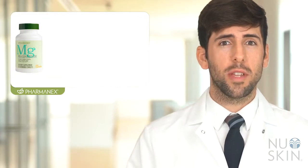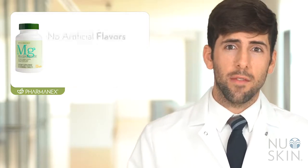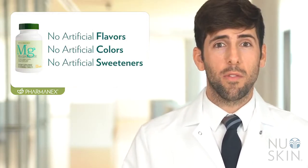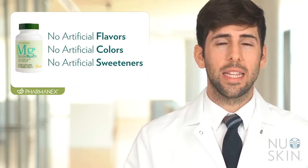With magnesium being involved in hundreds of different enzymatic processes in our body, we could spend hours talking about this important nutrient, but I hope this short video gives you a better understanding of what magnesium does and what benefits you can enjoy when taking Pharmanex Magnesium. Pharmanex Magnesium comes in a delicious citrus flavored chewable tablet which can be taken on the go without water. It is free from artificial flavors, colors, or sweeteners, and it's suitable for vegetarians. We recommend taking one tablet a day as an easy way to get this important nutrient. Take care and look out for other awesome science videos for other exciting products.